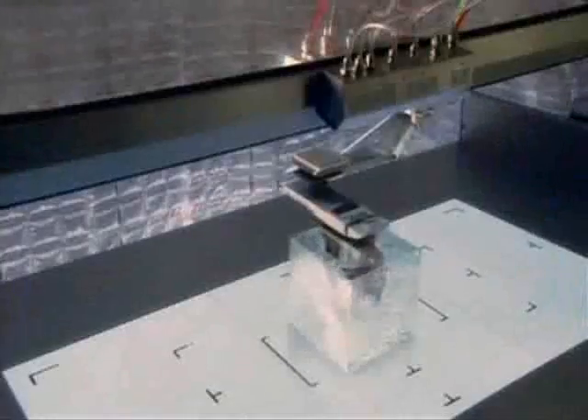Building a heart from scratch is no longer just a dream. From a few of your own cells, a new heart made by a printer.